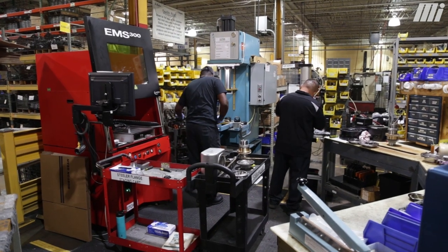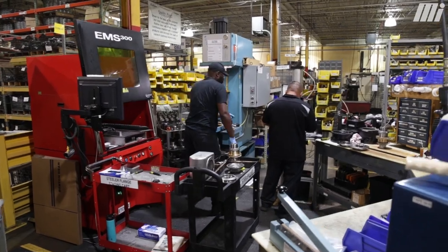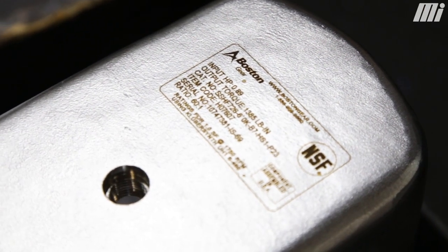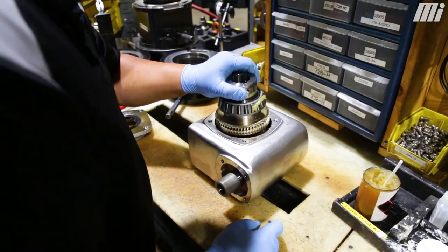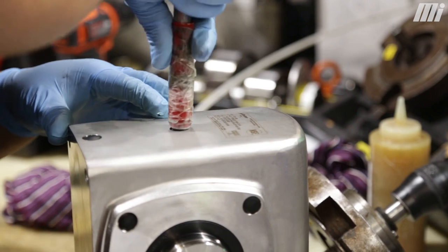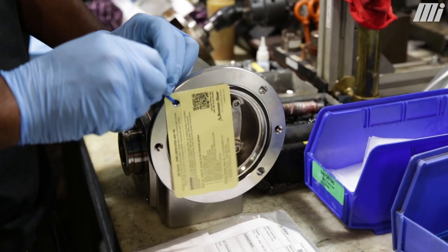For our stainless steel product line it's very similar to our moving line. We're using the same type of internal components, etching specific information into the housing, and then going through the same processes of assembly, testing, adding oil, and packaging — all in a one-piece flow.